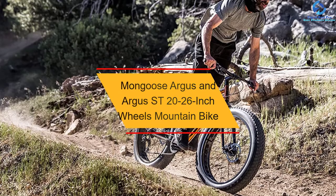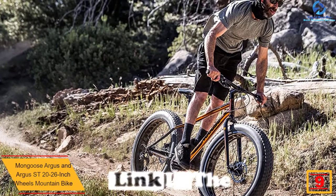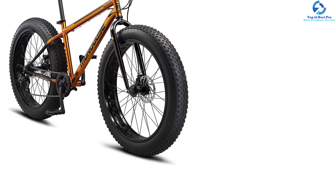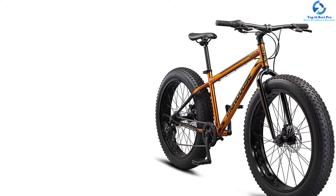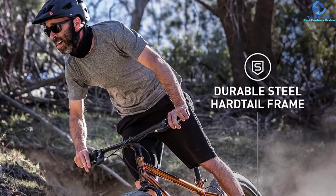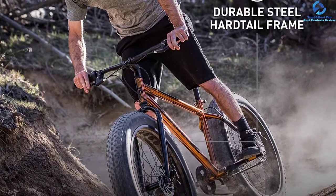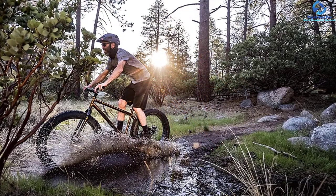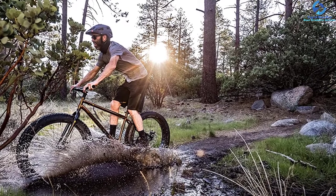Moving on at number 9, we have the Mongoose Argus and Argus Street 20-26-inch Wheels Mountain Bike. This mountain bike from Mongoose comes with fat tires that are perfect for all-terrain type adventures. It is suitable for riders who have a height of 5'4" to 6'2" tall. The bike is available in copper color with 26-inch wheel diameter, which offers a firm grip while riding at high speed. The steel frame comes with rigid suspension for comfort on rough terrain. The 7-speed twisting shifter makes it easier to adapt to the topography. The mechanical disc brakes stop the bike efficiently even in rainy seasons. The 26-inch 4-inch thick tires deliver exceptional stopping power and a lot of traction in snow or sand.